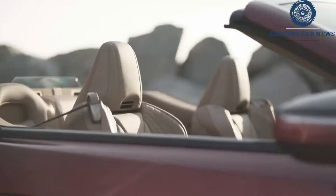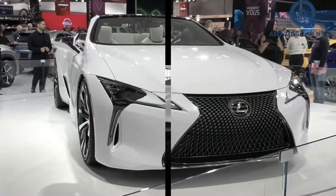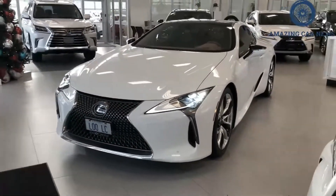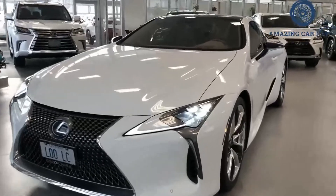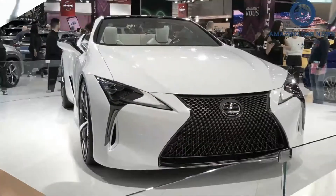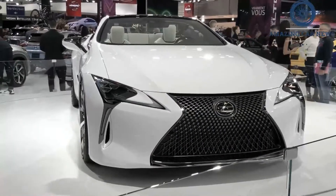The LC's ride is smooth, and its interior is lavishly lined with fine materials and a set of all-day comfortable front seats. A pair of chairs is positioned in the back, but they're more or less decorative. So long as you aren't expecting sports car sharpness, the LC is a stunning piece of rolling art with plenty of cachet.